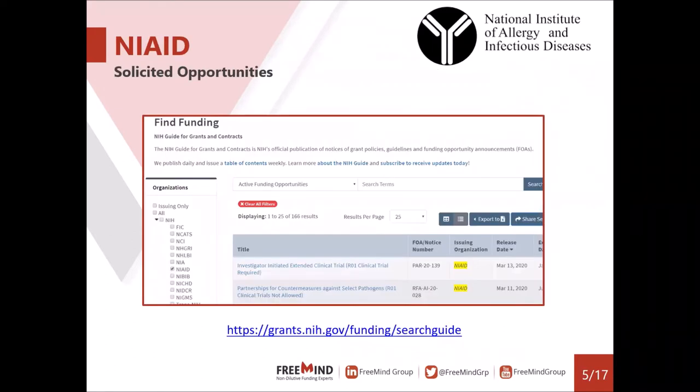When looking at solicited opportunities, I recommend going into the NIH search engine — the link is included in the deck. You can click on NIAID, screen the opportunities you're interested in, and make sure you're submitting to the most suitable opportunity where you're most compliant. A search returns 166 results. I picked one specific opportunity to highlight today that was just announced and is incredibly relevant.